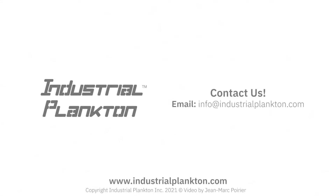If you have any questions, please visit our website at industrialplankton.com. Thank you.